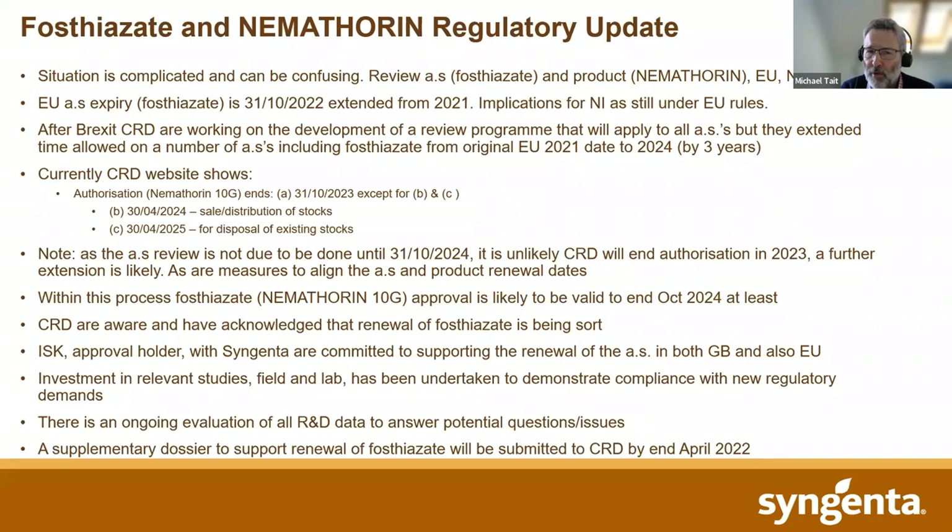This has also happened with fosthiazate — we've now got an extension by CRD out to 2024. Currently, as I understand it, the CRD website shows that authorisation for us to supply it goes on until the end of October 2023, then there's a period for sale and distribution by our distributors, and a disposal of final stocks currently looking at around April 2025. However, it's important to note that CRD's review of the active substance is not really due to be done until October 2024. So it seems very unlikely that CRD will end authorisation in 2023, and that an extension is probable.